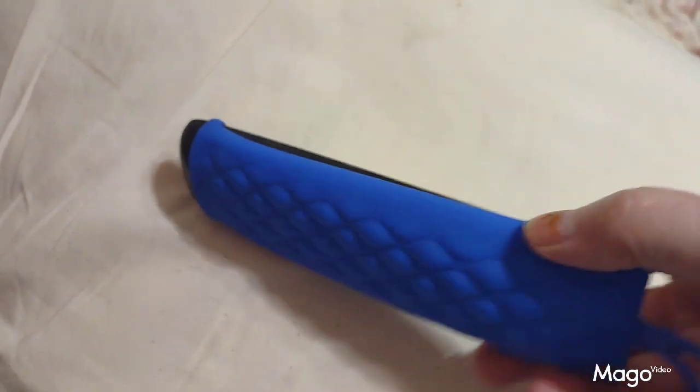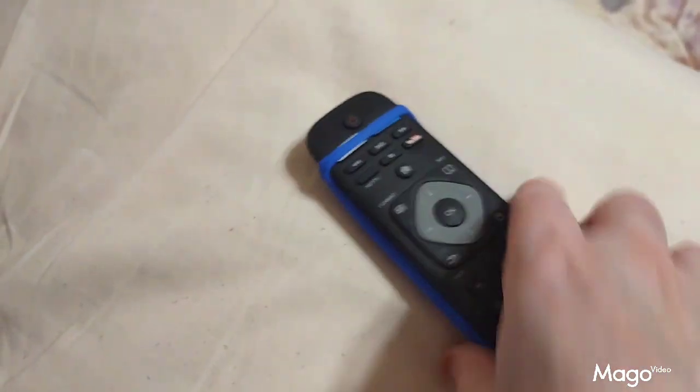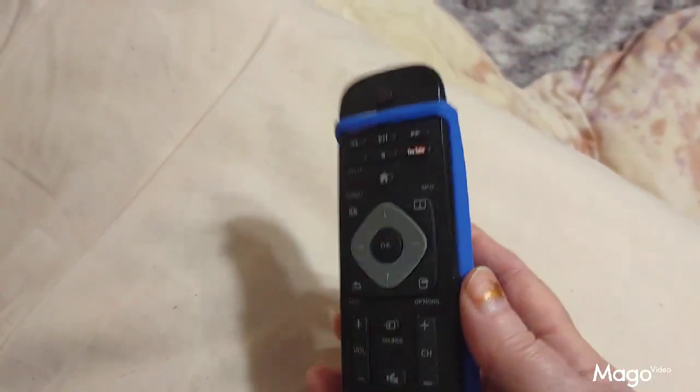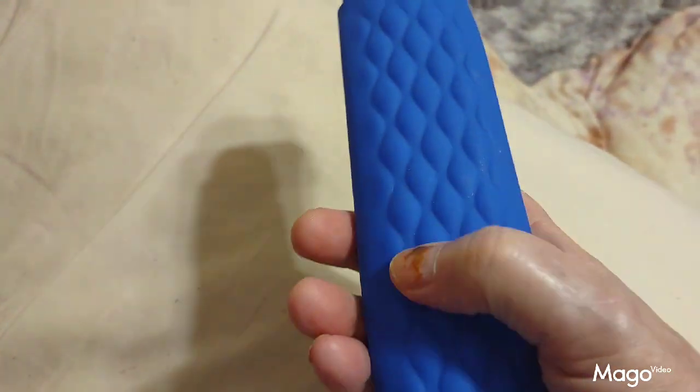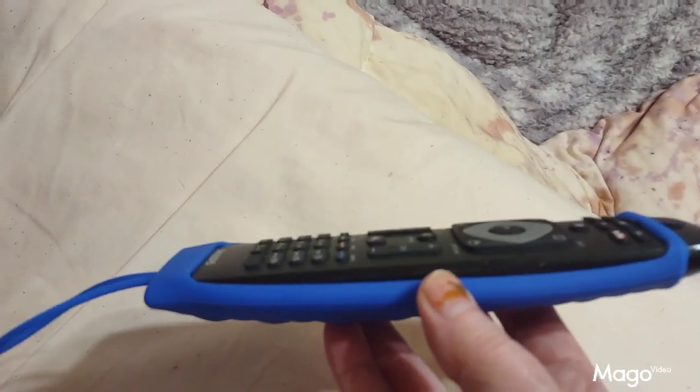Here we have the silicone remote control cover that I got from Temu. It's got a hanger on one end and it's opened up for your infrared. It exposes your buttons so you can change channels and adjust volume. It holds the remote snugly and has little bumps on the back so it won't slide off. Good quality, very well made.